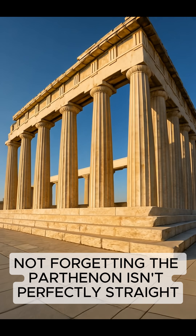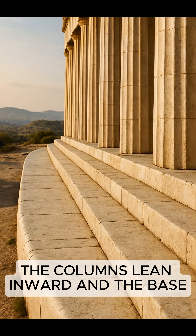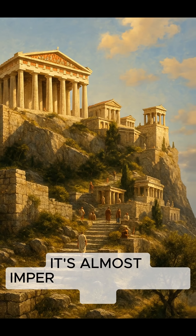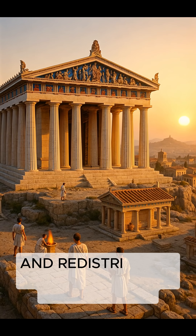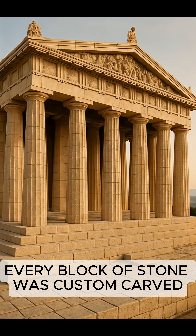Not forgetting, the Parthenon isn't perfectly straight. The columns lean inward, and the base, called the stylobate, is slightly curved. It's almost imperceptible to the eye, but this curvature reduces stress and redistributes weight when the earth shakes.